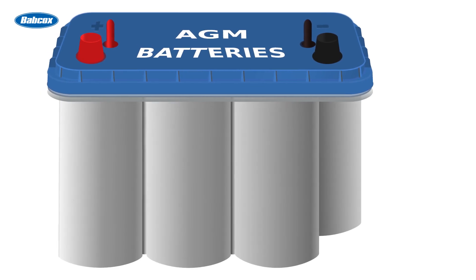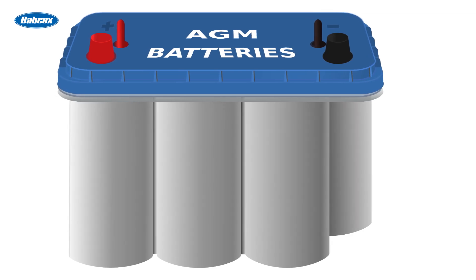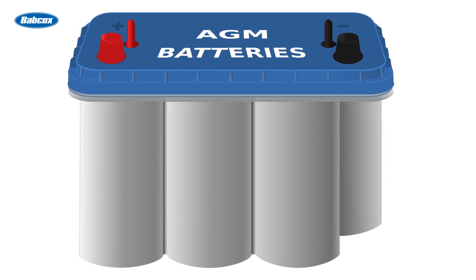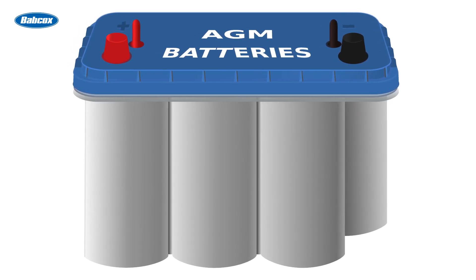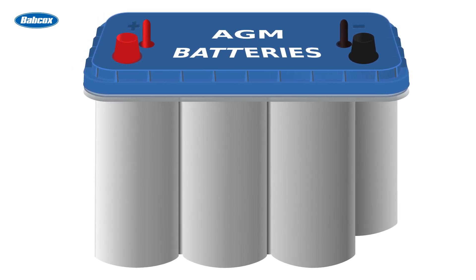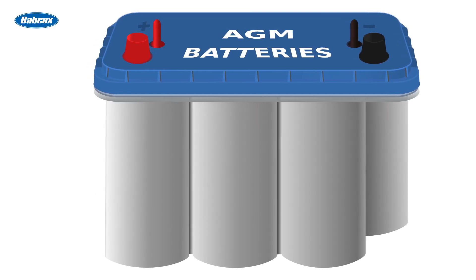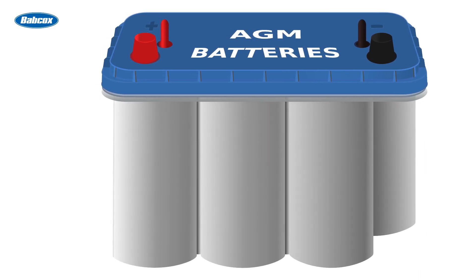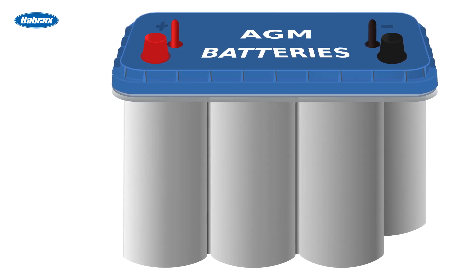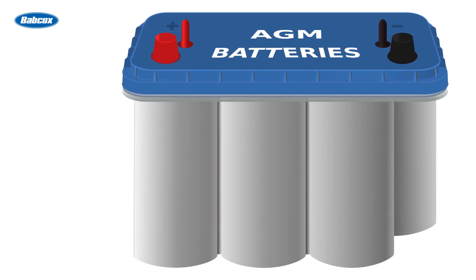Then there are AGM batteries. They're built with the electrolyte absorbed in glass mat, making them spill proof and resistant to vibration. AGM batteries also excel at handling repeated charging and discharging. During engine-off periods and stop-start cycles, and when the alternator decouples, the battery alone powers the vehicle's electronics. In these situations, the ability to discharge deeply without damaging the plates becomes a major advantage.